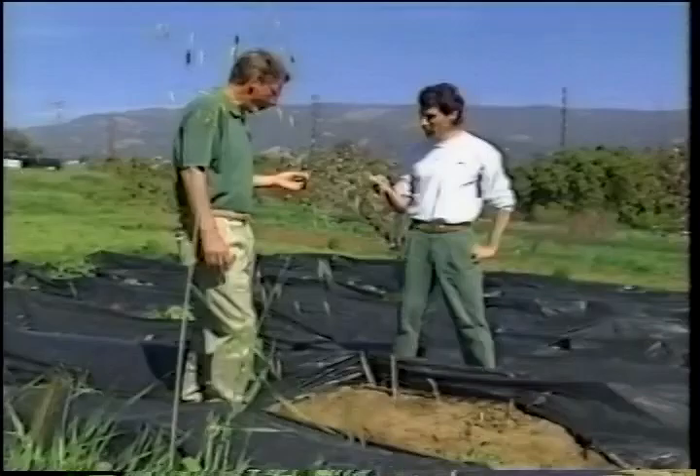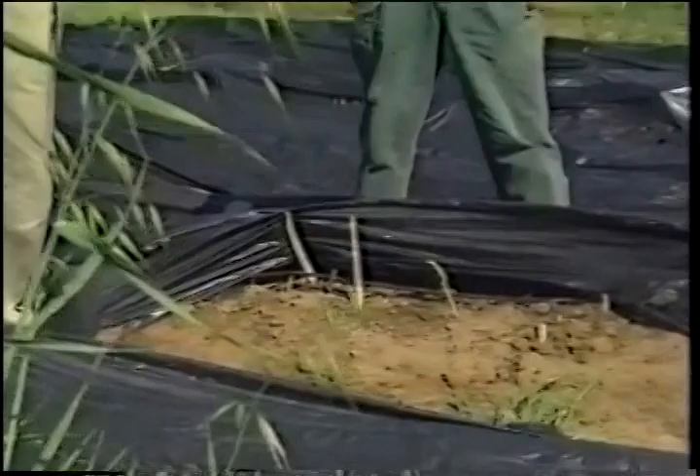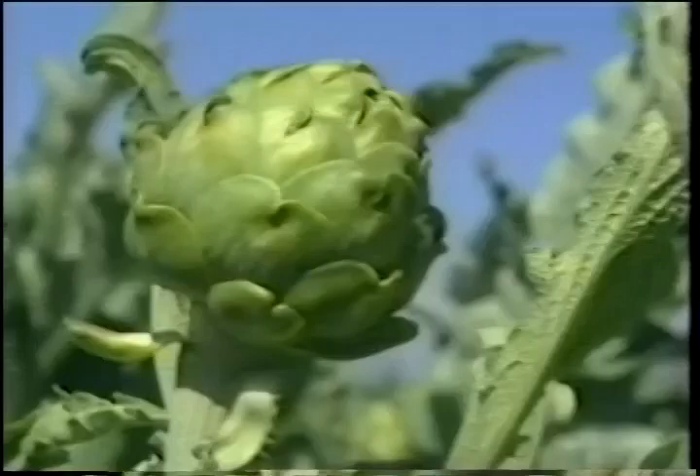Very unusual to find white asparagus in this part of the world. In Europe, don't they cover this all with soil and then dig them out with special knives? That's correct — normally it's done in Europe with soil, but it's a little too energy-intensive for our needs. Black plastic works great.